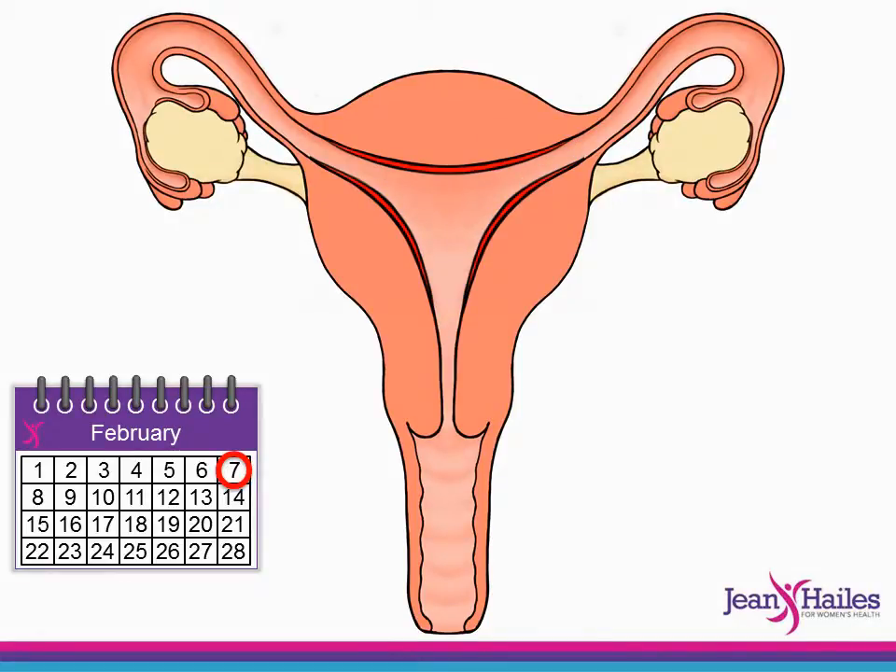At the same time, the brain releases a hormone or chemical messenger which travels through the bloodstream and helps the growth of little sacs of fluid, or follicles, on the ovary. Each follicle contains an immature egg.